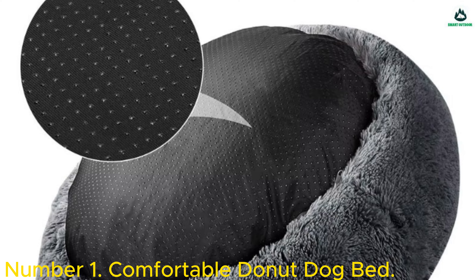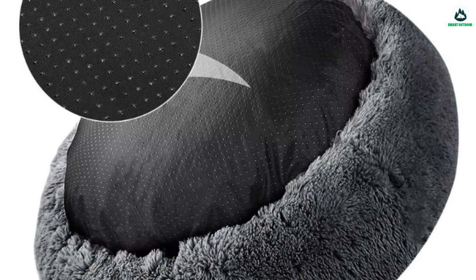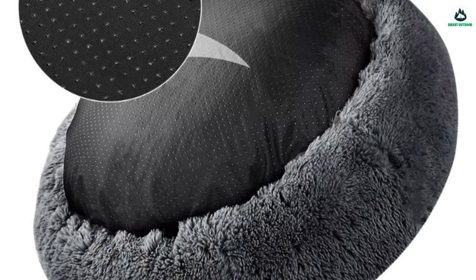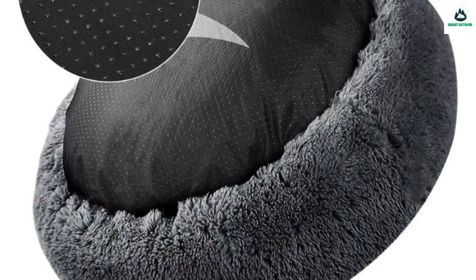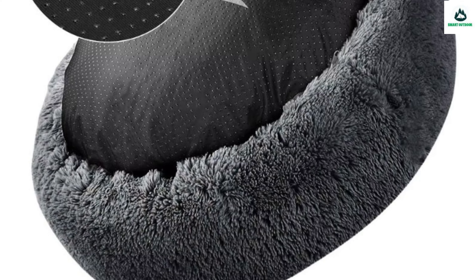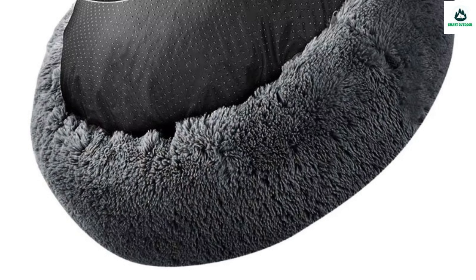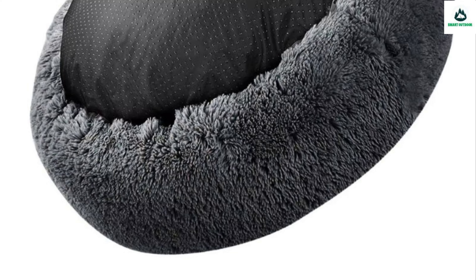Number 1: Comfortable Donut Dog Bed. Designed for both dogs and cats, this bed is a perfect cuddle pal for your pet and a stylish addition to your home. Crafted from ultra soft long plush, this pet bed offers a cozy, luxurious feel for your furry friend.